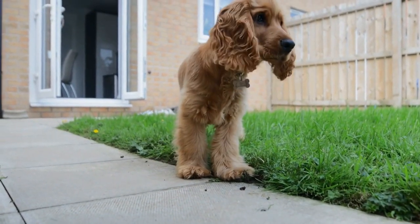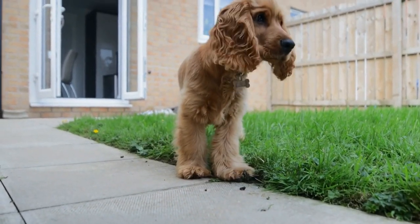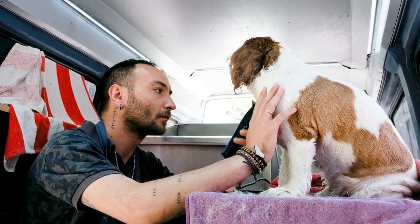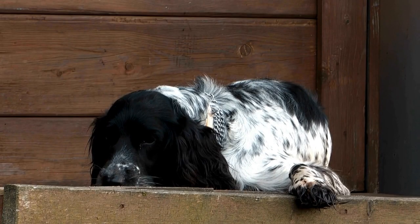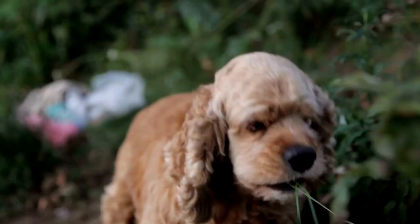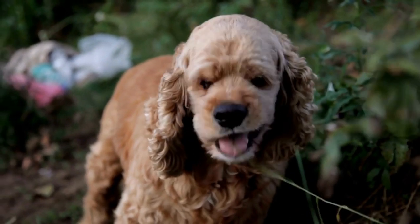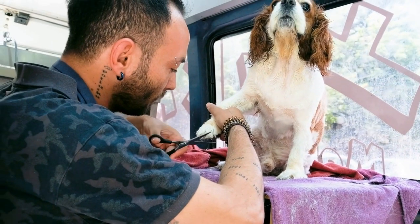Tip 2: Start with short trips. To help your Cavalier King Charles Spaniel build positive associations with car rides, start with short trips around the block or to nearby places that your dog enjoys, such as the park. Keep the rides brief and gradually increase the distance over time. During the short trips, focus on keeping a calm and relaxed atmosphere inside the car. Avoid sudden movements that may startle your furry friend, and use a reassuring and soothing tone of voice to keep them at ease. Offer treats and praise for appropriate behavior, such as sitting quietly or lying down.